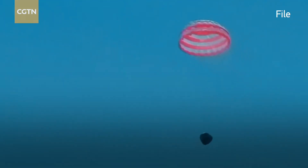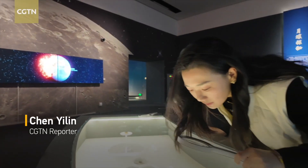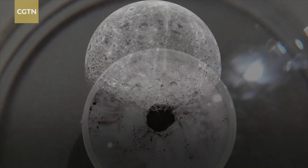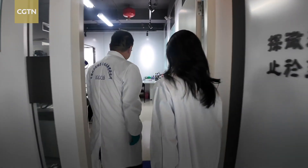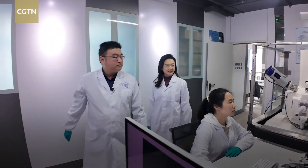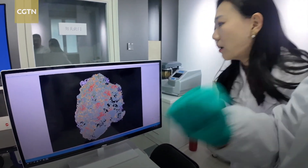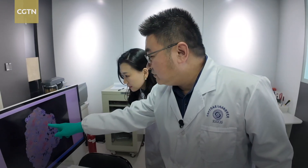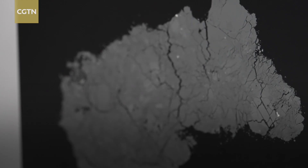In 2024, one lunar mission captivated the world. China launched its Chang'e 6 mission, the first in the world to bring back lunar samples from the moon's hidden face — the far side. Within the Chang'e 6 lunar samples, scientists discovered material recording the formation of the moon's largest basin — 4.25 billion years ago. This is the first direct result from any sample collected from the South Pole-Aitken Basin area.